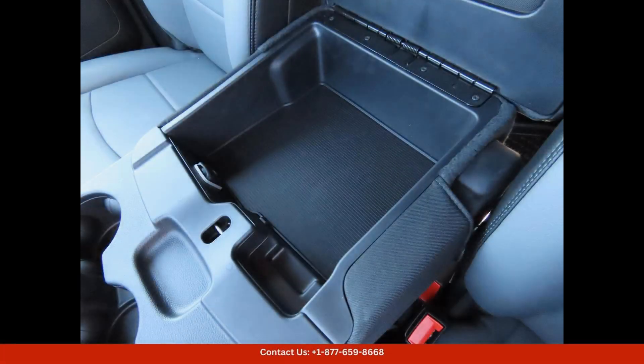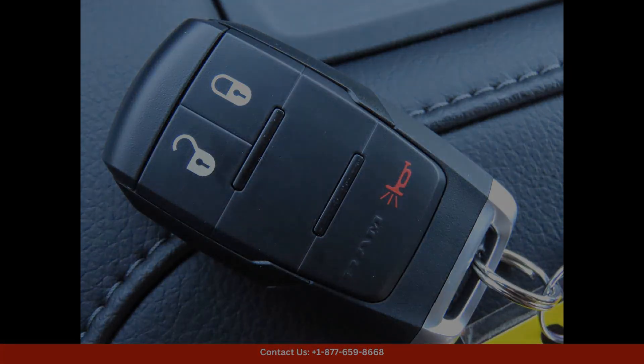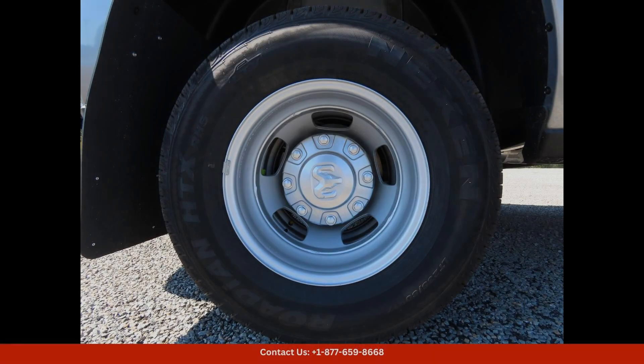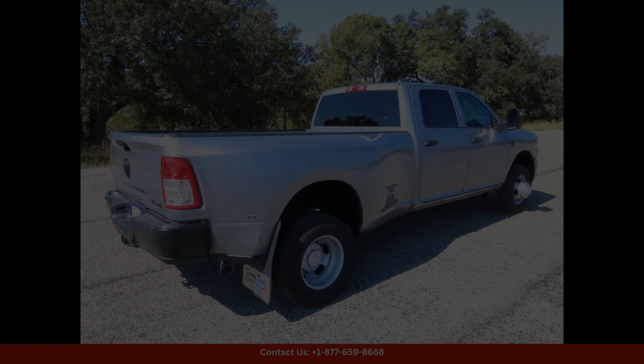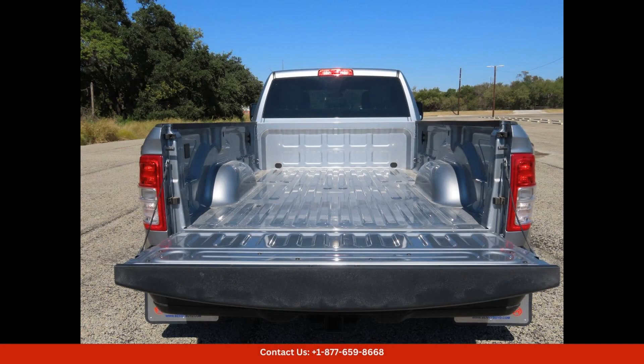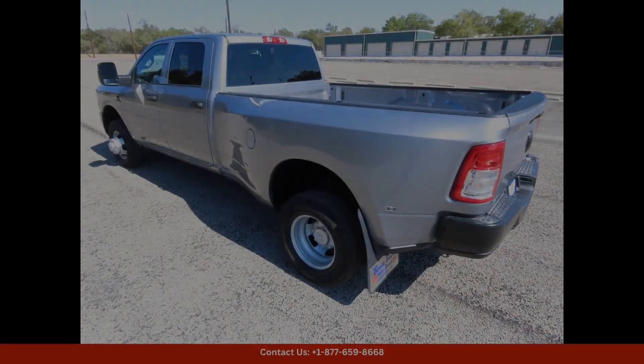Overall, the 2024 Ram 3500 Tradesman in Silver is a versatile and reliable truck that is perfect for those looking for a combination of power, performance, and style. Visit Lampasas, Texas, to test drive this impressive vehicle today.